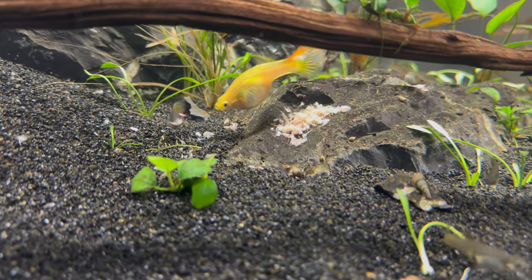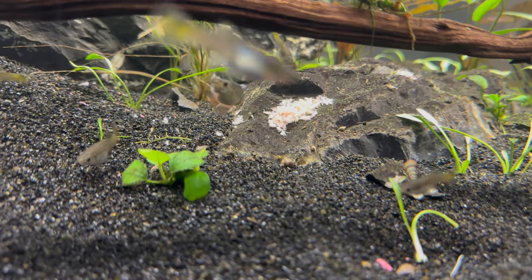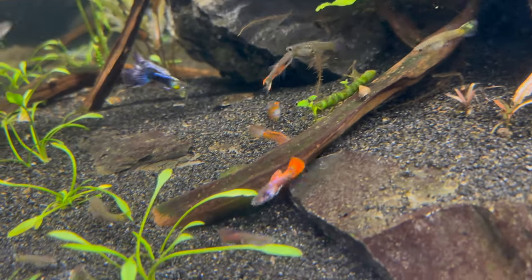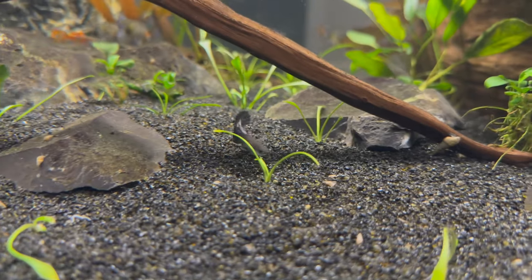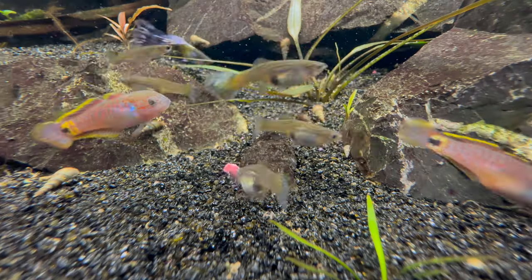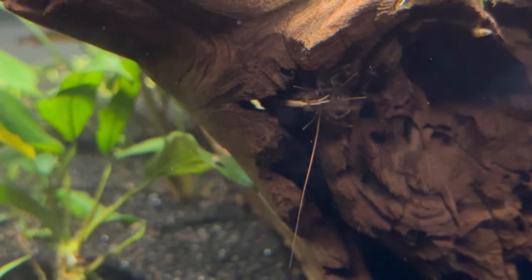The guppies are just being guppies — they just eat food and have babies all day. At some point I'll be giving away a few of them to a friend and keeping some of the ones with the better color, both males and females.